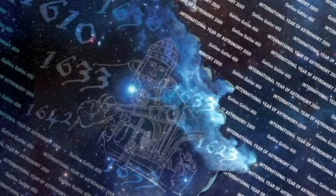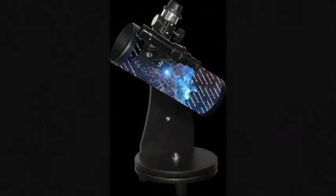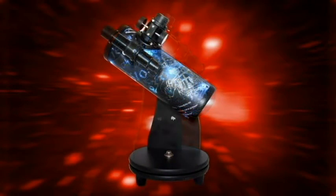To celebrate the International Year of Astronomy, Skywatcher is proud to present this — the commemorative edition of Sir Isaac Newton's first telescope, Heritage 76.